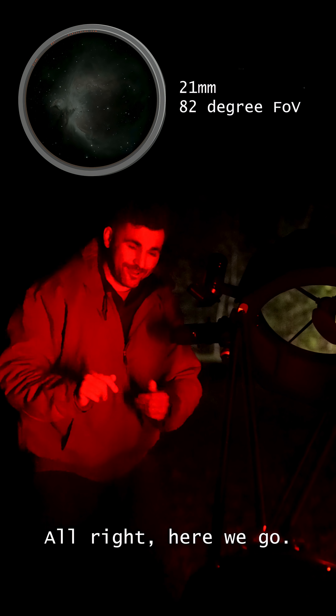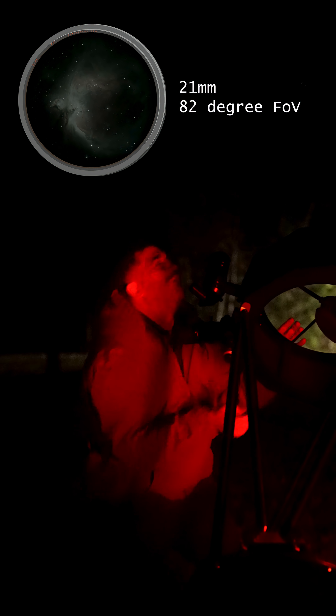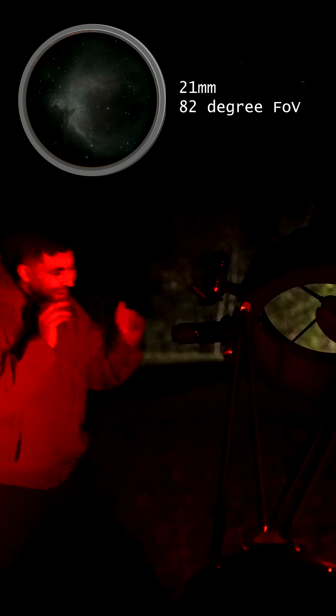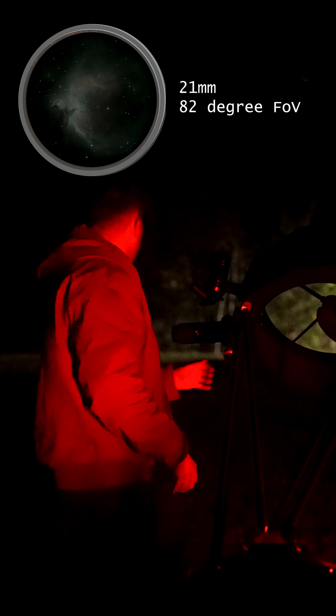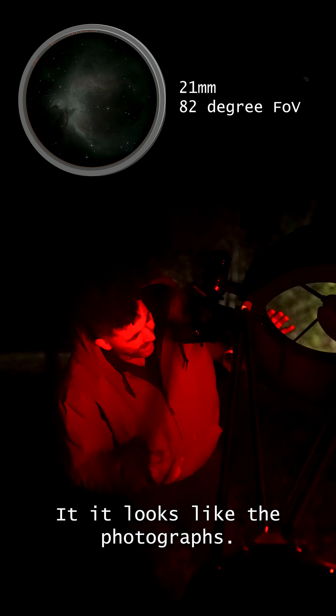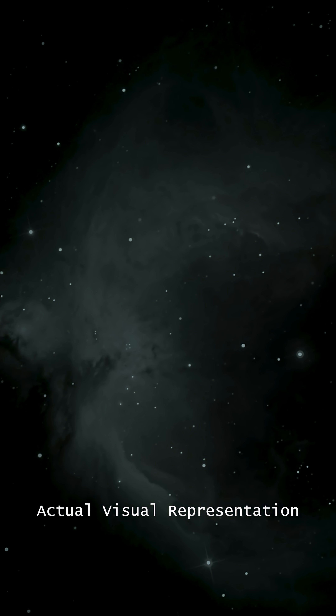All right, here we go. It looks like a photograph. It is so bright. It's turquoise — I can see the teals of the whole nebula. The trapezium is sharp. I can see the wings that go around the trapezium that form the whole nebula.